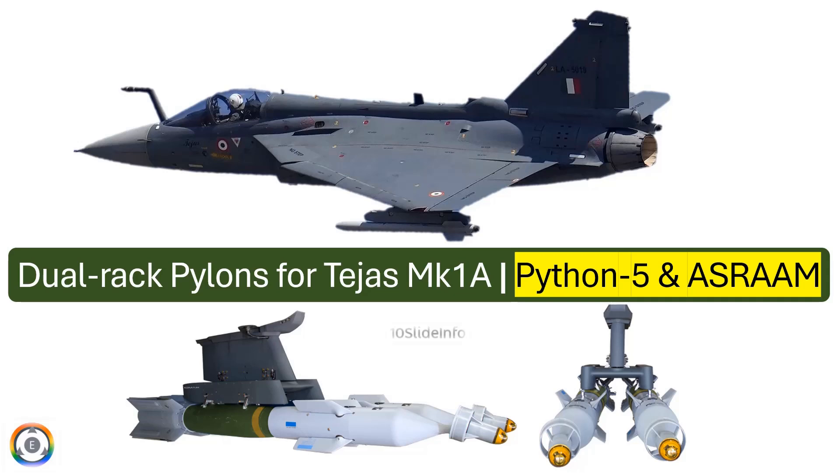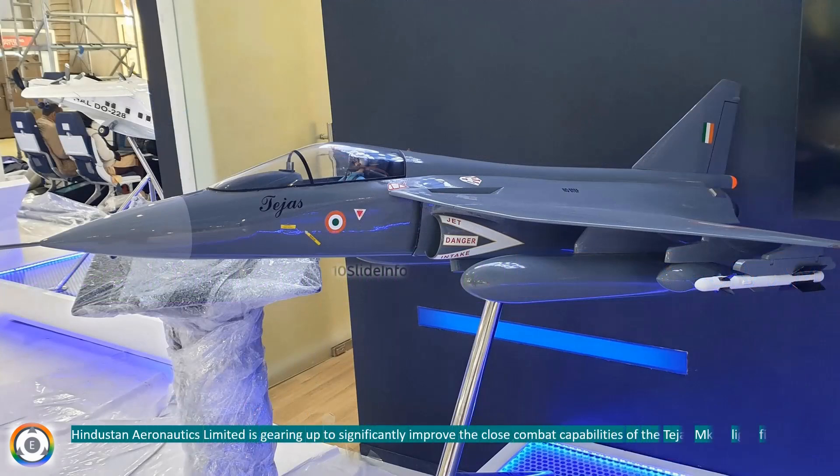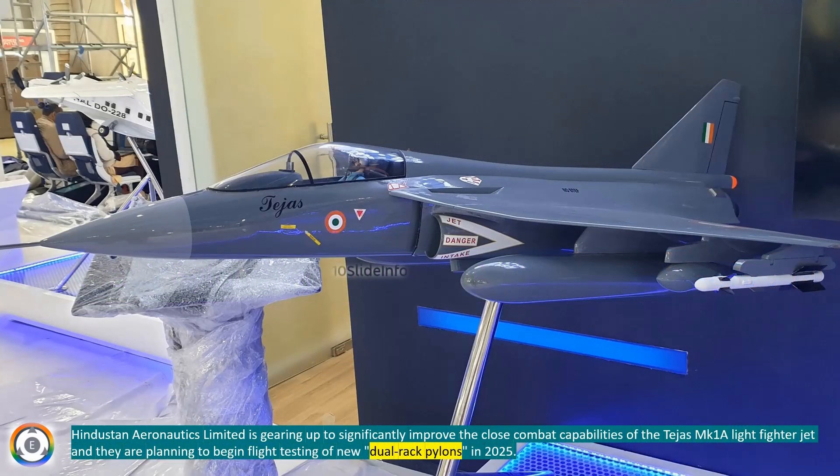Welcome back to Tenslide Info, a channel which brings you the latest info on defense and aviation in a clear and concise way. Hindustan Aeronautics Limited is gearing up to significantly improve the close combat capabilities of the Tejas Mark 1A light fighter jet, and they are planning to begin flight testing of new dual-rack pylons in 2025.